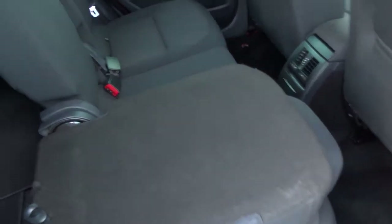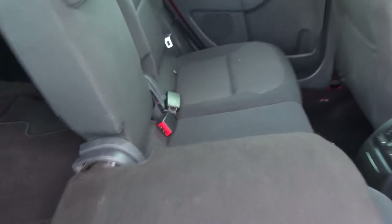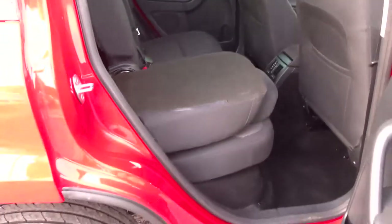Inside we have folding seats, plenty of functions with these seats so feel free to have a look at the photos, see exactly what they can do. They've also got ISOFIX there as well, and this one is already in its folded position to show you what it looks like.